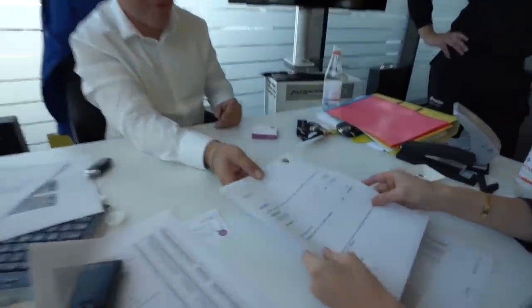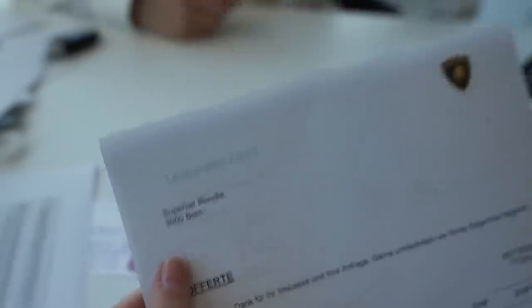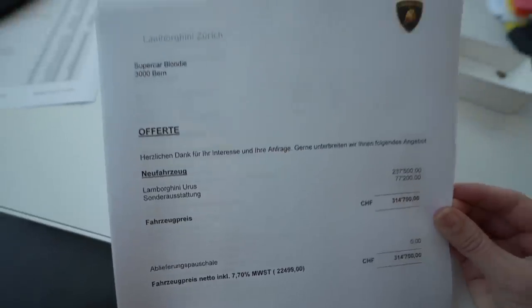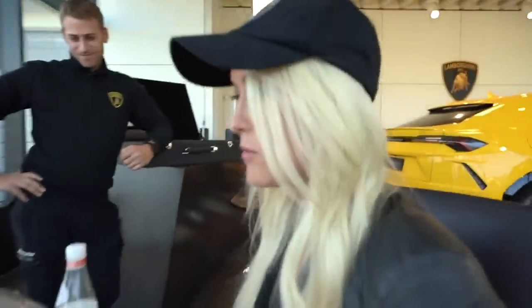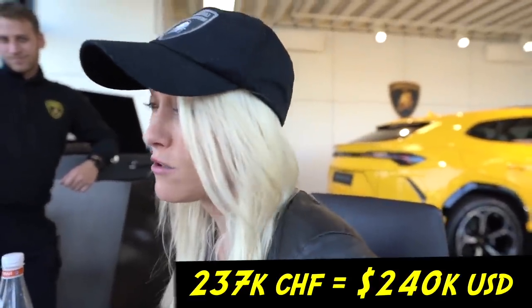Here's the offer, guys. SupercarBlondie already put down 10%, right? I gave you the cash. So this one has almost all full options. The standard or minimum price for an Aurus is about 200,000 Swiss francs — this one is 237,000 with tax. We don't like tax. Let's go back to Dubai!